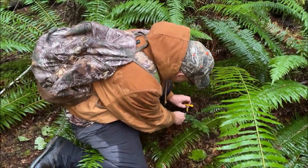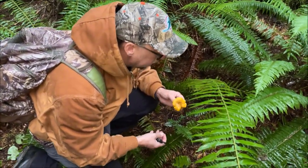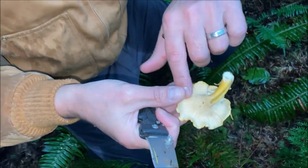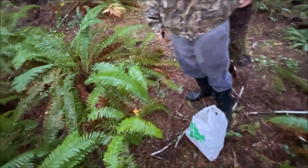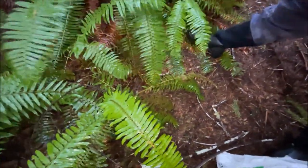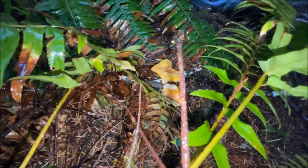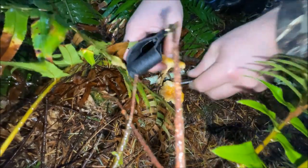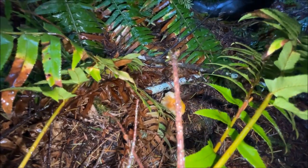Nice one dude. Oh man, that's a good size, that's a good one. It's gonna be a good eating one. Concave head, veins going up from the stem. It's a little bit soft — if it's a little bit soft you can just cut that little piece out.